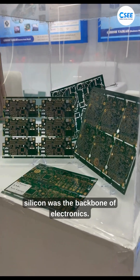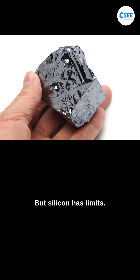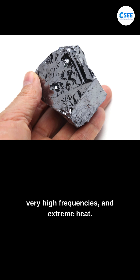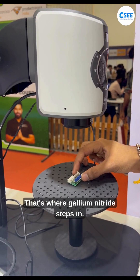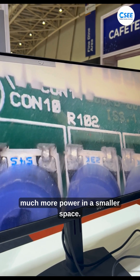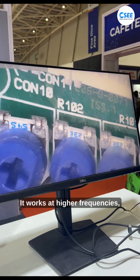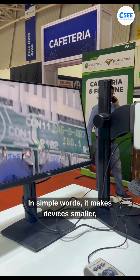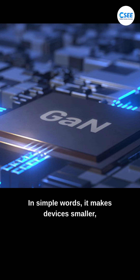For many years silicon was the backbone of electronics, but silicon has limits. It struggles with very high power, very high frequencies, and extreme heat. That's where gallium nitride steps in. It can handle much more power in a smaller space, works at higher frequencies, and stays stable even in harsh environments. In simple words, it makes devices smaller, lighter, and stronger.